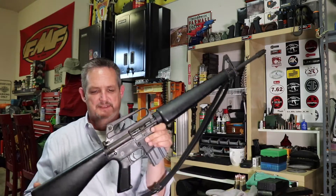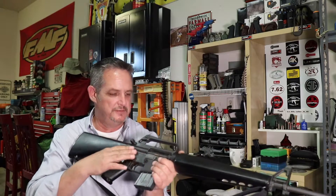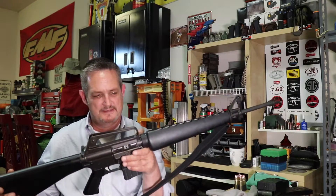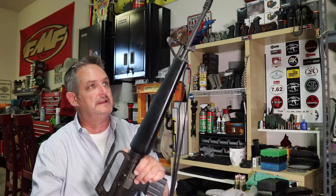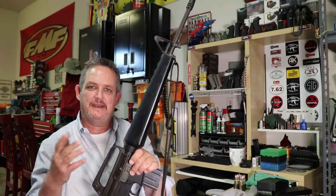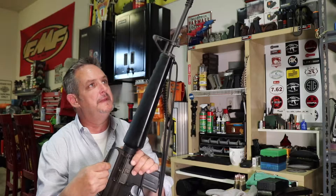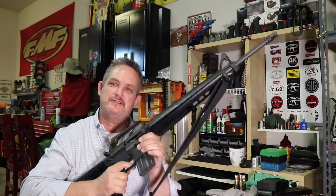If any of you guys have something similar, or you remember guns like this from when you were a kid, or maybe you were in Vietnam and used one very similar to this, let us know. It's really a historic rifle and certainly very collectible. One of the originals — we take them for granted now; we buy an upper, buy a lower, throw them together. But this was the real McCoy.